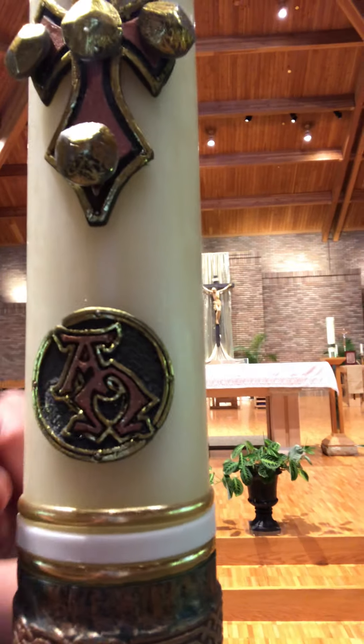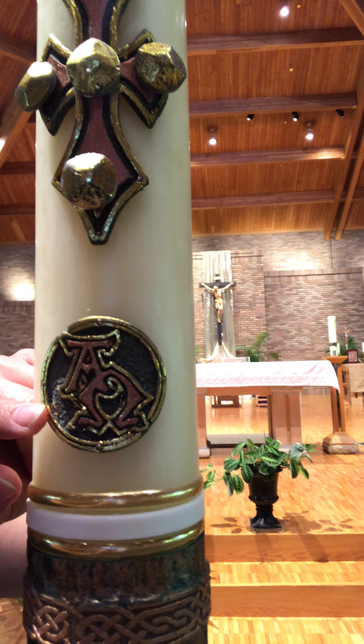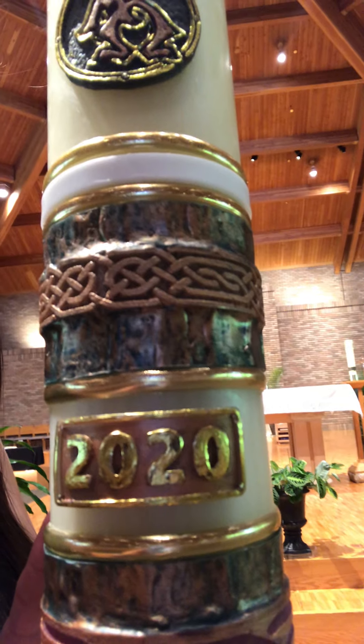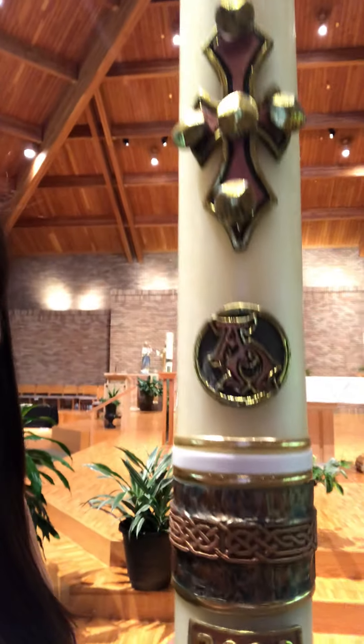Then there's also always an alpha and omega — the Greek words for beginning and end — showing that Christ is the beginning and the end. And there's also always the date, the year that this candle is being used.